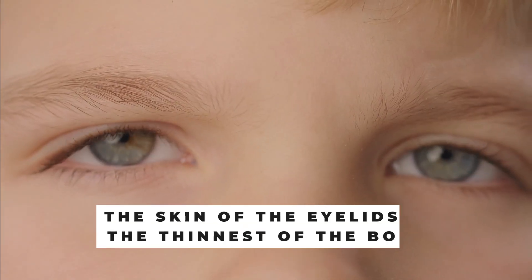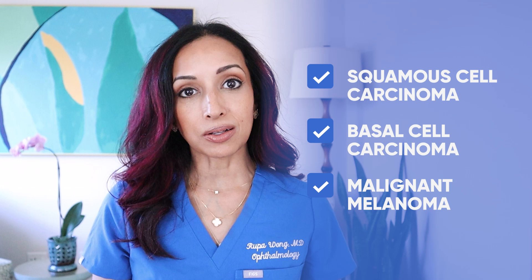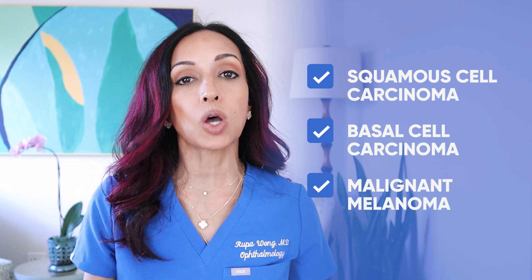First of all, it is the thinnest skin in your body. As such, it's actually really common to get all different types of skin cancers along the eyelid area, especially on the top or bottom lid. You can get squamous cell carcinoma, basal cell carcinoma, and even malignant melanoma — three different types of cancers that we see a lot of in my practice, especially because we're out here in Hawaii.